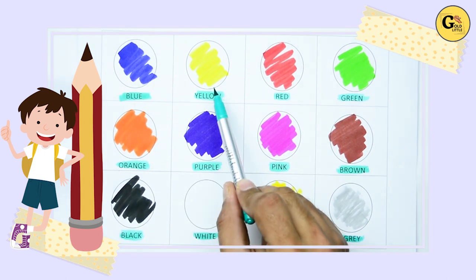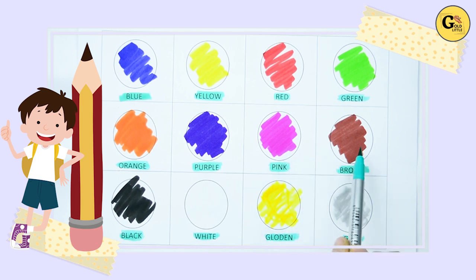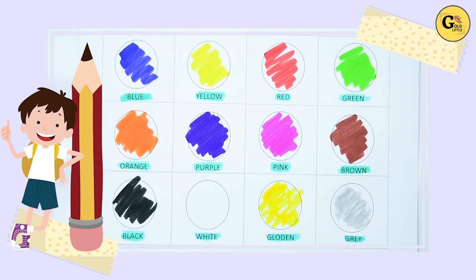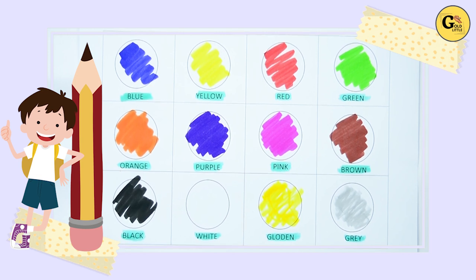So: blue, yellow, red, green, orange, purple, pink, brown, black, white, golden, gray. It's all our colors. Thank you for watching, kids. Please subscribe to our channel. Bye-bye.